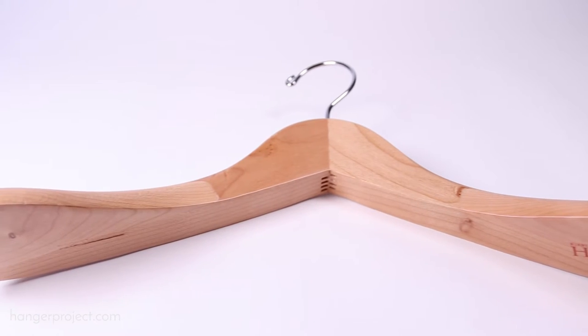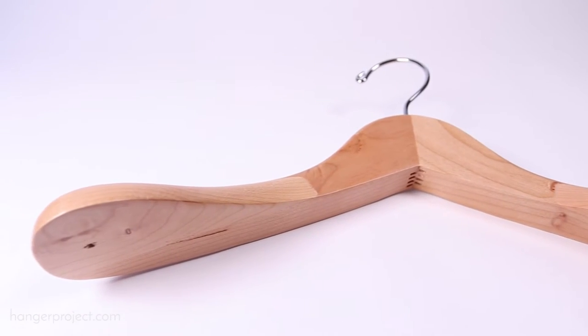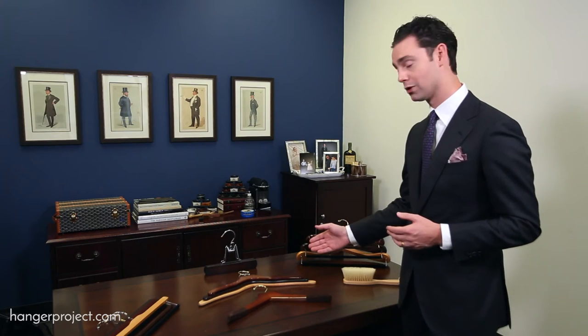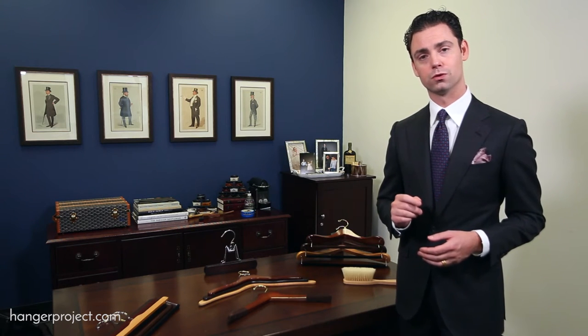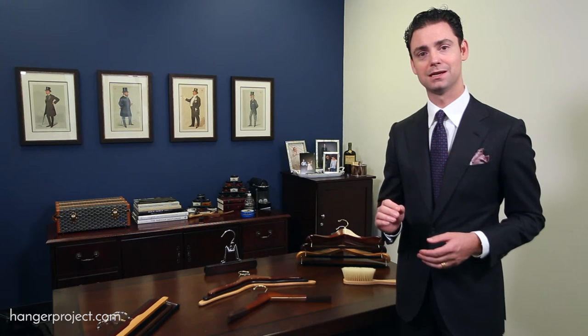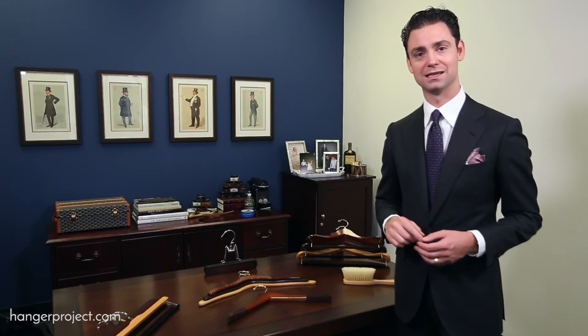But as you can see, since then we've expanded our collection of luxury men's hangers to include shirt hangers, sweater hangers, and trouser hangers. So we have every single garment in your wardrobe covered with a hanger that was designed specifically for that piece to both protect and extend its lifetime.